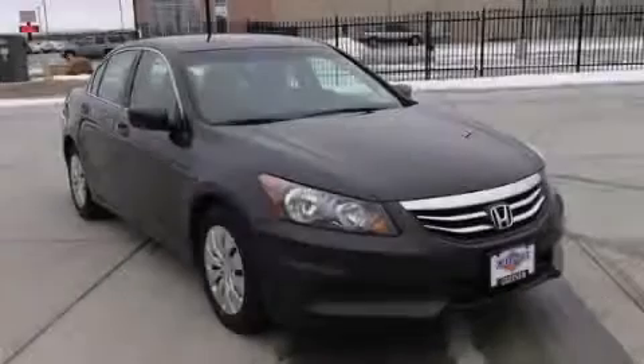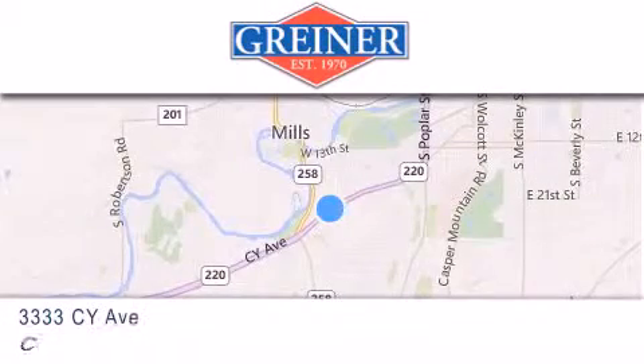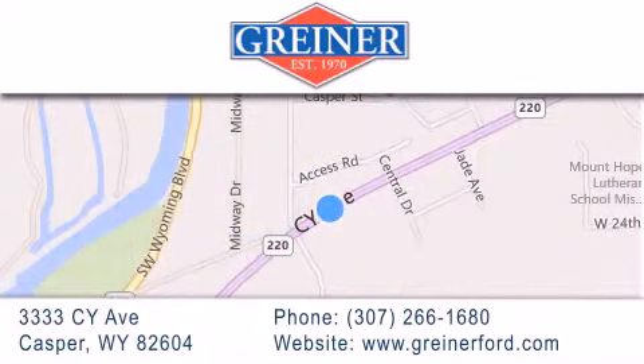Please call today to reserve this vehicle for a test drive. Grinder Ford is located at 3333 Psy Avenue in Casper. Our goal is to exceed all of your expectations to ensure that you'll return for future visits.